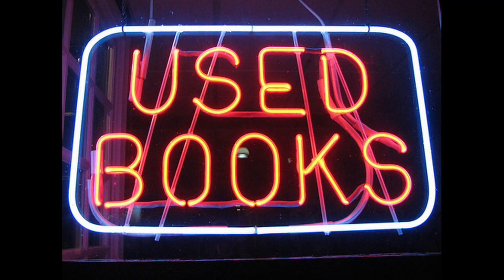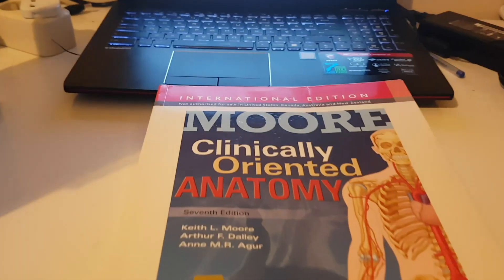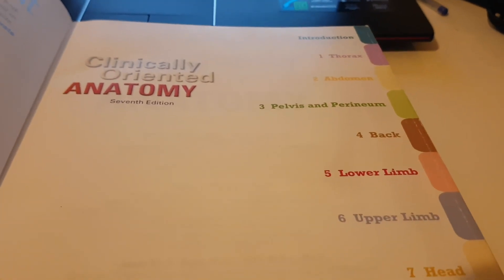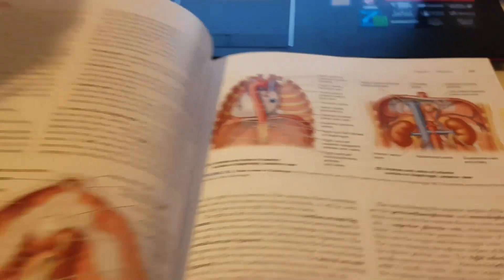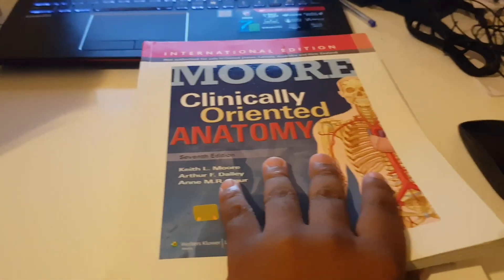The main textbook I used for reading anatomy was this clinically oriented anatomy textbook. The chapters are divided systematically — there's a chapter for the thorax, abdomen, pelvis, lower body, and upper body. They have very good detailed pictures, as you can see here in the abdominal part — the pictures are very clear and nice.